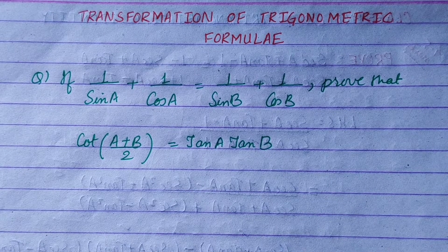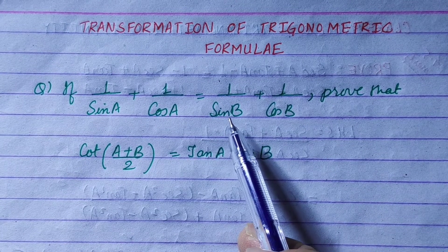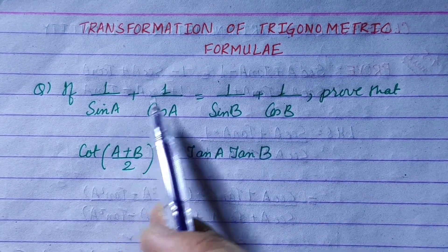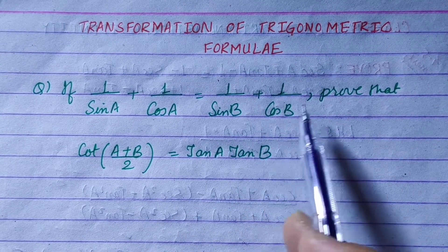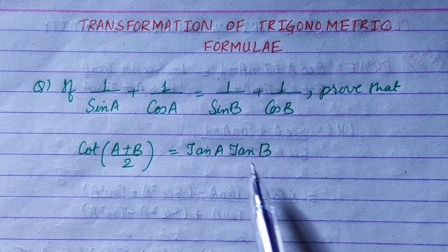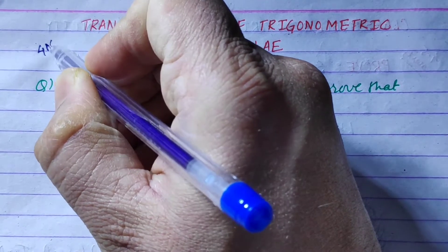Hi everyone. Today we will discuss the transformation of trigonometric formulas. If 1 upon sin A plus 1 upon cos A is equal to 1 upon sin B plus 1 upon cos B, prove that cot of (A plus B) by 2 is equal to tan A times tan B. This is a 4-mark long question.